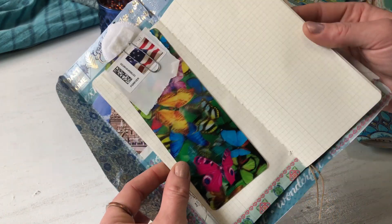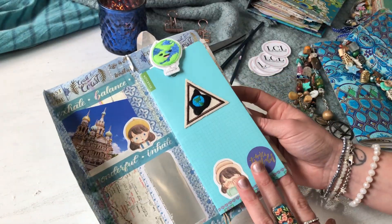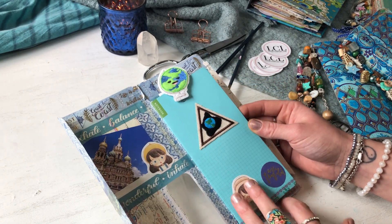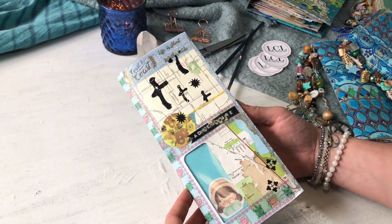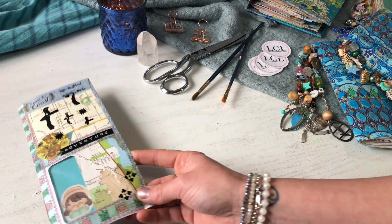Look at that cool holographic butterflies. I love butterflies. That's something you'll see a lot. So yeah, this is the one I made for myself and I hope to use soon, if and when travel ever opens back up.